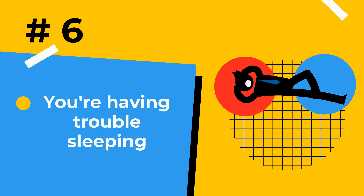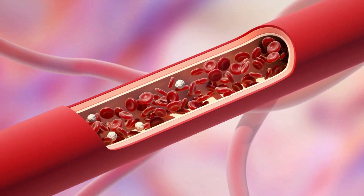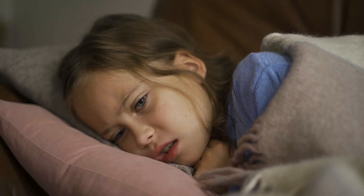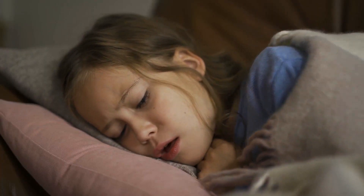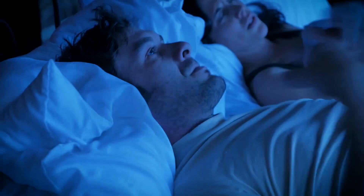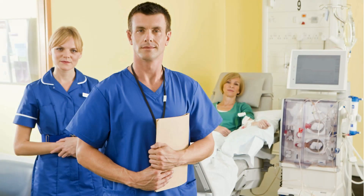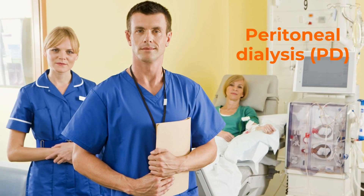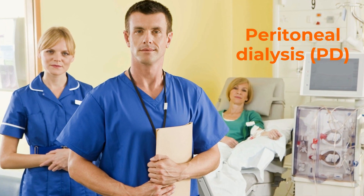Number 6: Trouble sleeping. When the kidneys aren't filtering properly, toxins remain in your blood rather than leaving the body through the urine. A buildup of waste in the blood can cause you to feel ill and uncomfortable, making it difficult to sleep. If you are on dialysis, your doctor will occasionally test your dialysate to make sure it's pulling enough waste and toxins from your body.